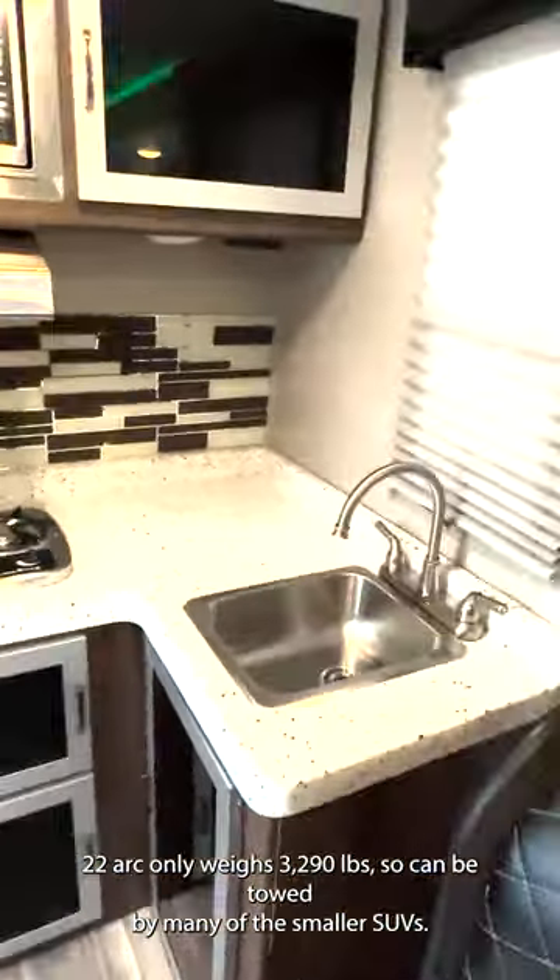The 2019 Travel Light RV Falcon GT22 RK only weighs 3,290 pounds, so it can be towed by many of the smaller SUVs.